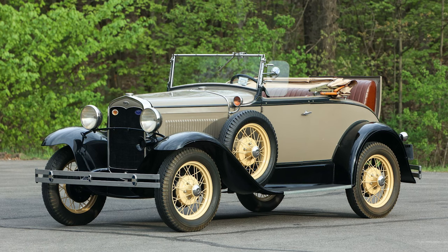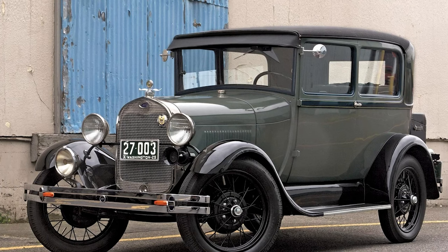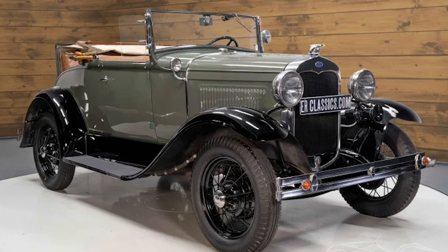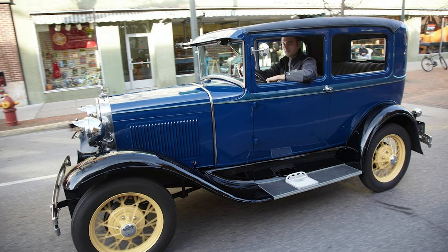Ford recognized the importance of style, and the Model A was offered in a variety of body styles, catering to different tastes and needs. From the Tudor and four-door sedans to roadsters and coupes, consumers could choose a Model A that suited their lifestyle. The availability of colors beyond the classic black added a touch of personalization.